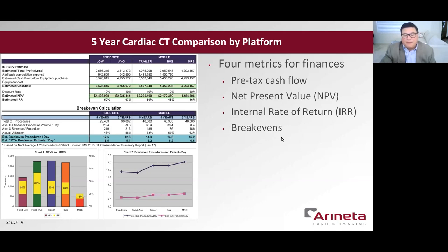Number four, break-evens are simply stated as the metric in patients and procedures per day that determines whether or not your practice has made enough revenue to pay its bills. Please take a look at the lower right chart, labeled chart two. I'm very happy to report that cardiac CT break-evens are approximately 5.4 patients per day at a fixed Cardiograph site, and for the mobile cardiac CT sites, the approximate break-evens are about 6.5 patients per day. In summary, this novel mobile cardiac CT scanner allows increased cardiac CT patient access in rural and community hospital settings that would otherwise not be available to justify the financial expense of a fixed cardiac CT scanner. That concludes my portion of the presentation. Thank you very much.